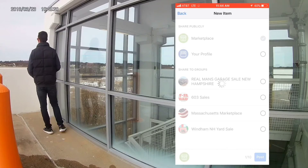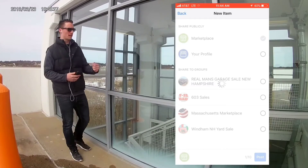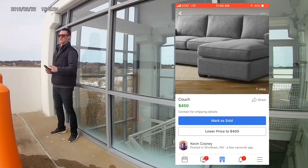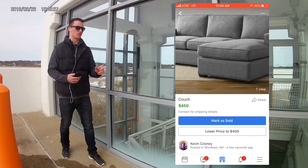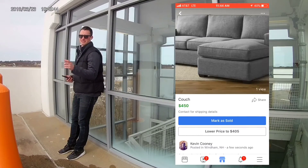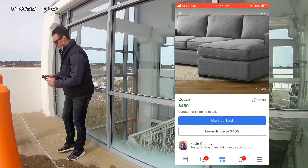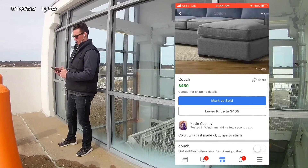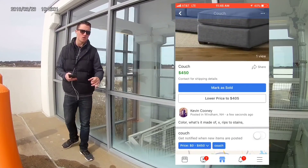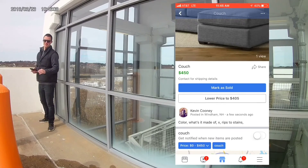Once it's posted, people can start to view your listing and you'll be able to see how many people viewed it and interact with people who message you. Facebook rates you on how fast you reply and posts that publicly — it's a percentage grade. Mine right now is like 78%, with a response time of about two hours. Once it's up, it'll look like this. Once it's sold, you can mark it sold. If it's not selling, you can lower the price. And that's literally as simple as that. Once you post it and you get a buyer, I'll show you exactly how to handle that situation.